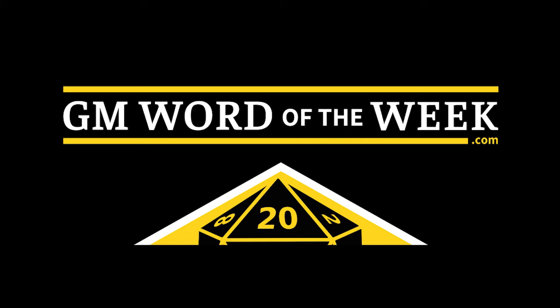This is GM Word of the Week, and I'm Fiddleback. Ziggurat.